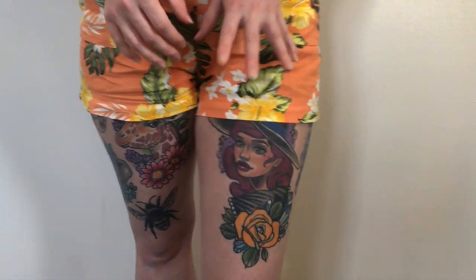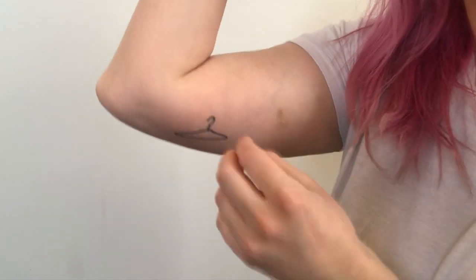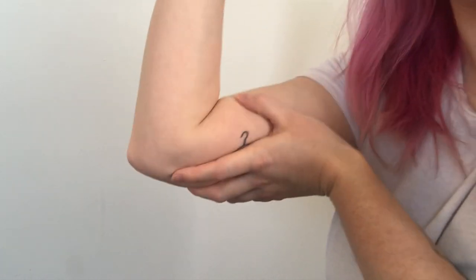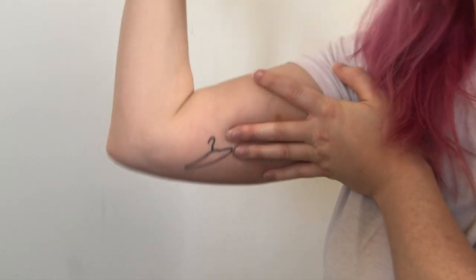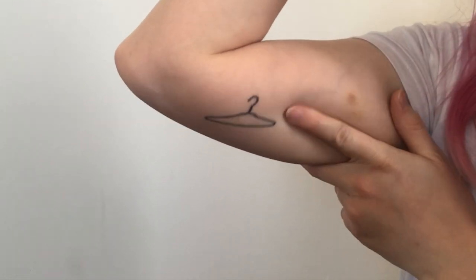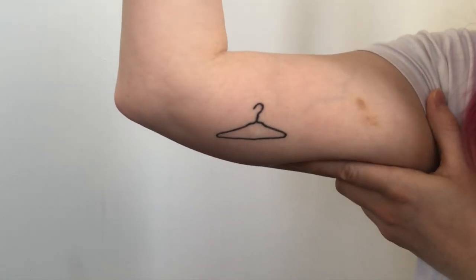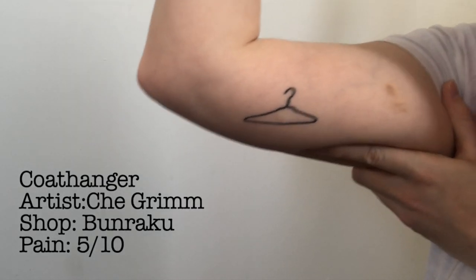The next one is this little coat hanger on my arm. This is a very dark humour tattoo — right in the middle of my coat hanger is an implant scar, and when I was getting my implant removed they were very adamant about putting another one in. Long story, the implant sent me absolutely wacky, so this is a bit of dark humour about contraception — that's all I'll say on that one. This is by Shea at Bunraku in Leicester. The pain on this was actually quite painful — about a five — even though it's my smallest tattoo and took only five minutes.